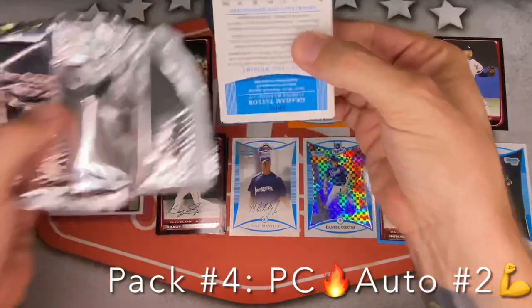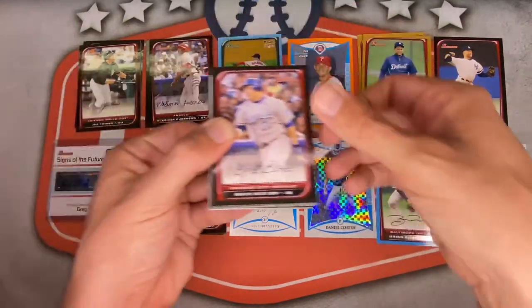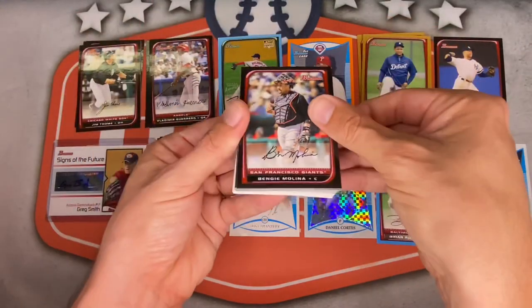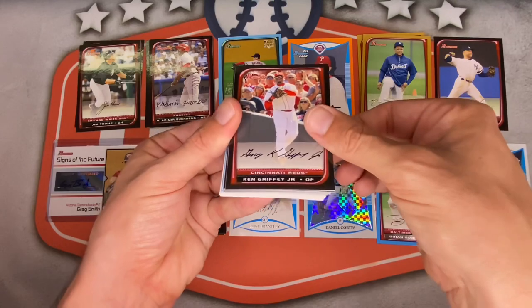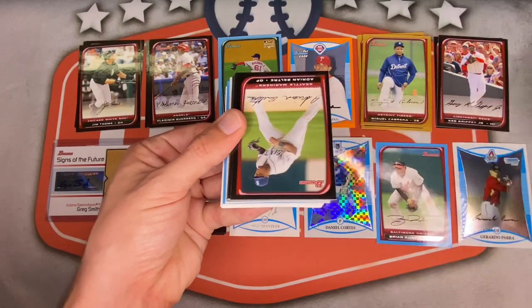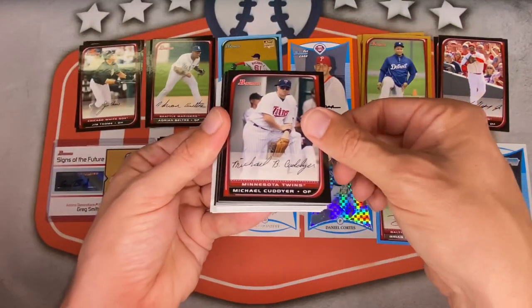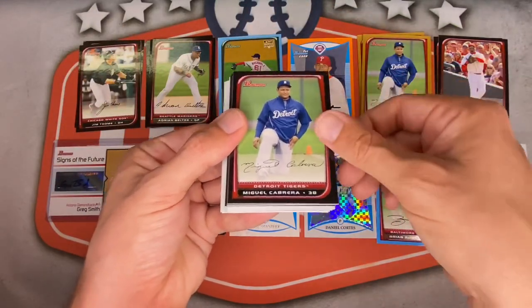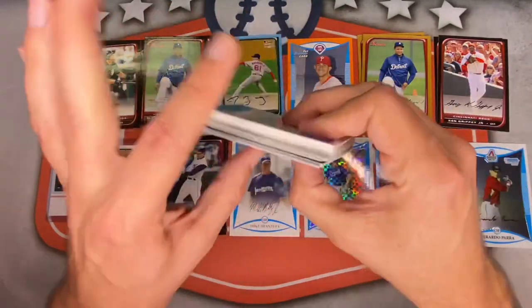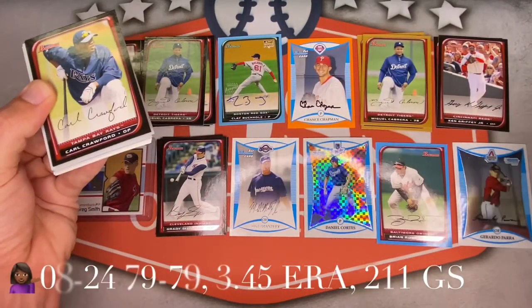Pack five — almost halfway through. Vlad Guerrero, nice Hall of Famer. Billy Butler, Freddie Sanchez, Kelly Johnson for the Braves. Bengie Molina, Ken Griffey Jr. — very cool, covering up Jeter with that one. The other Molina — Yadier — very nice. Jeremy Bonderman, Adrian Beltre. Miguel Cabrera base, putting him on top. Hall of Fame pile getting crazy.